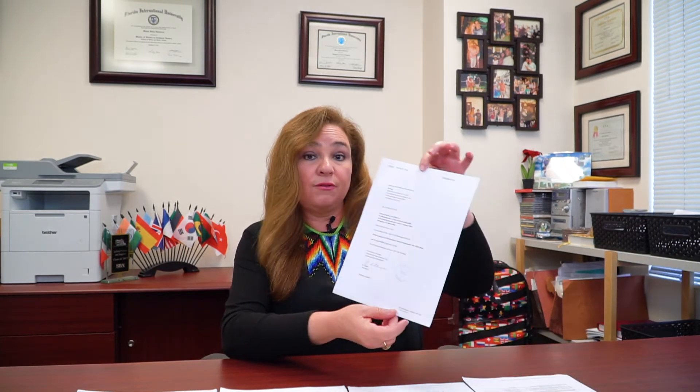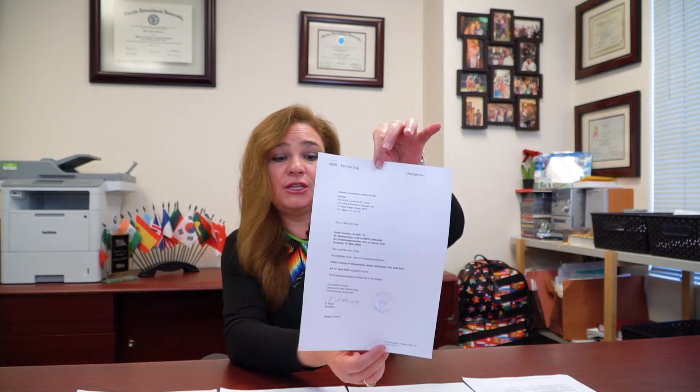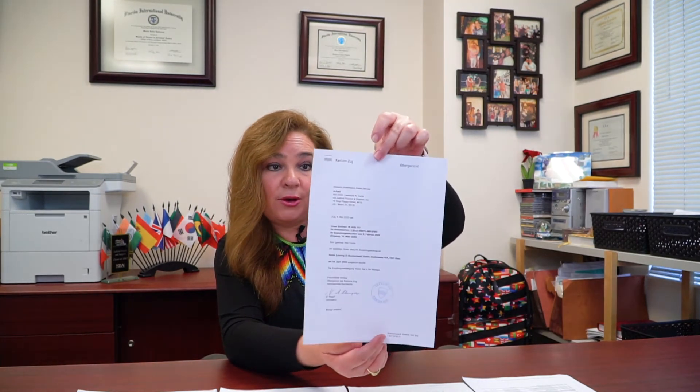What's interesting about this case is that we got different documentation that proves that the actual service was conducted. These are all things that will be filed with the court. We received this cover letter, as you can see, and it's addressed to the attorney. It's signed and it actually has the seal as well. It's a cover letter enclosing the certificate.